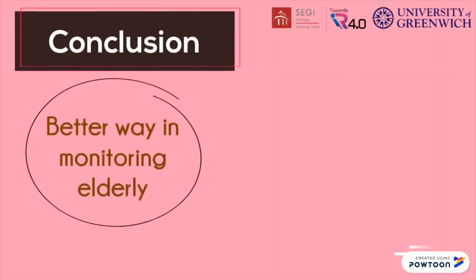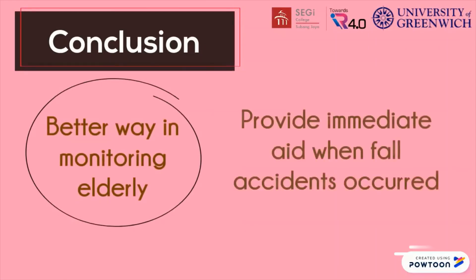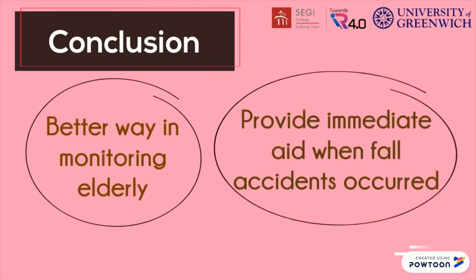As a conclusion, the image-based fall detection system will benefit society by providing a better way of monitoring elderly, and it also helps elderly to get immediate aid when they fall.